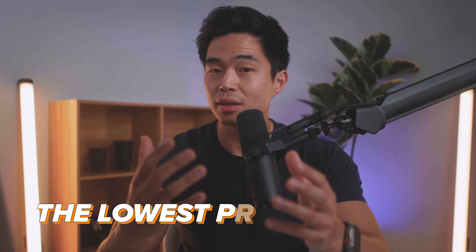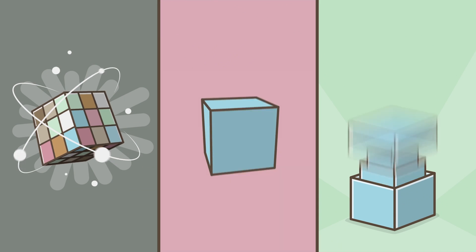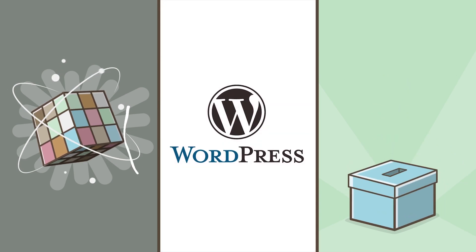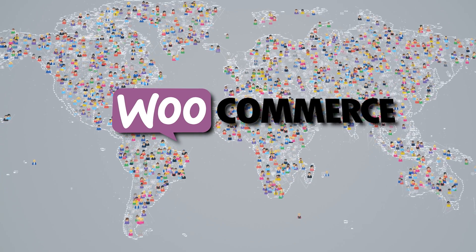The first e-commerce store builder we're talking about today is WooCommerce. This is a free plugin that allows you to build an online store for probably the lowest price possible. And if you specifically want to build a WordPress site, then this is the one to use. WooCommerce is an open source WordPress plugin that basically adds e-commerce functionality to any WordPress site. It's used by millions of people and for good reason.